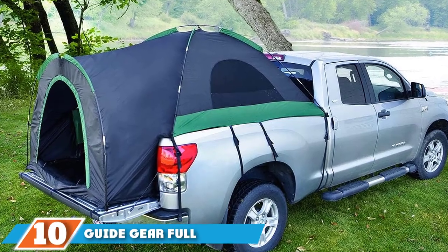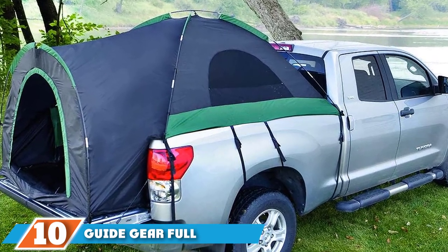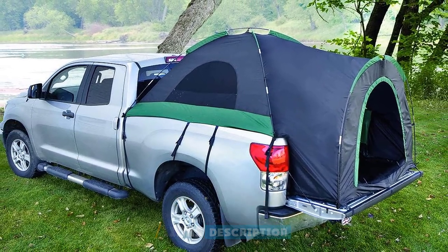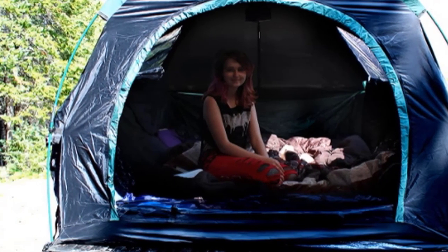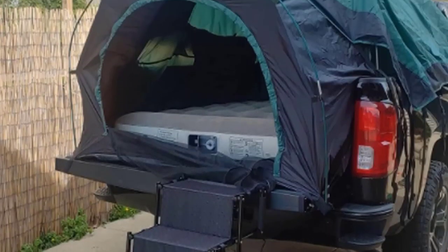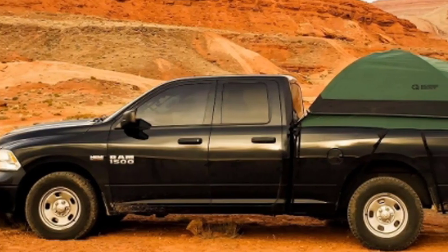Finally, the number ten position is held by the Guide Gear Full-Size Truck Tent — the best truck bed tent on our list. It features a zipper close to help keep insects out of your sleeping area. The poles are made of fiberglass and the tent has a rounded shape. You can easily fit two people in this tent at a time, making it an excellent option for traveling couples.